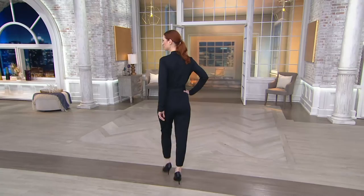We now have it for $41.64. Take a look at it on Kate, because it looks better on Kate than it does on the hanger. We have two colors available for you.